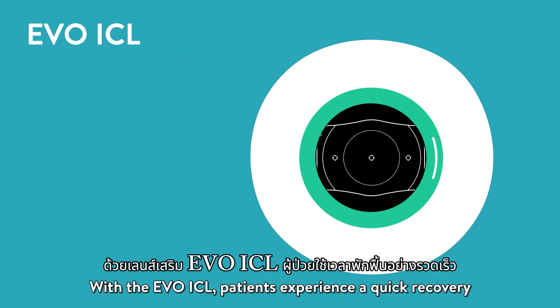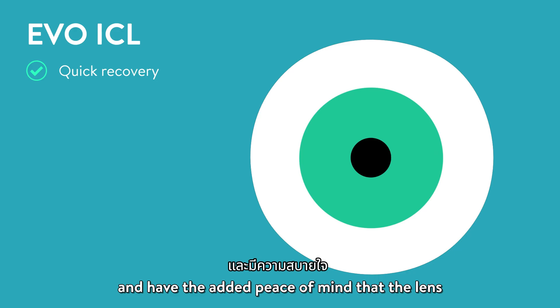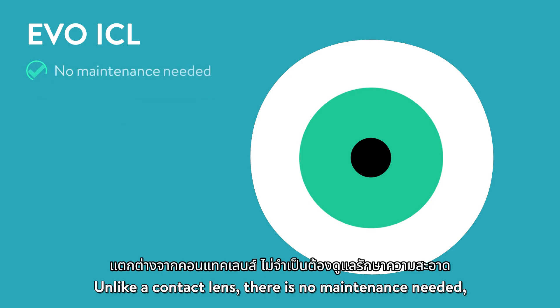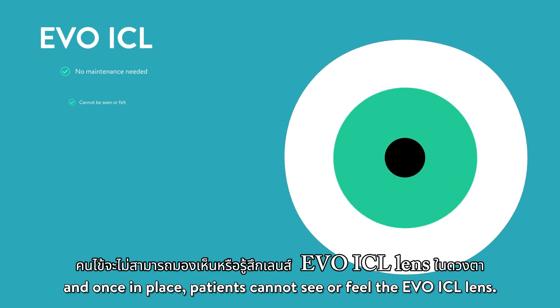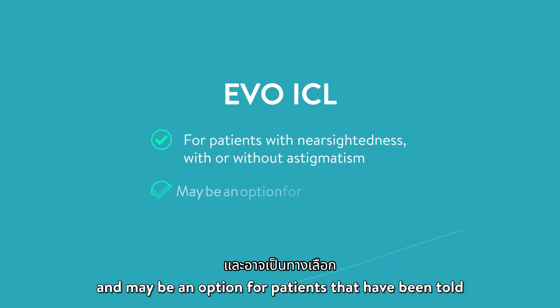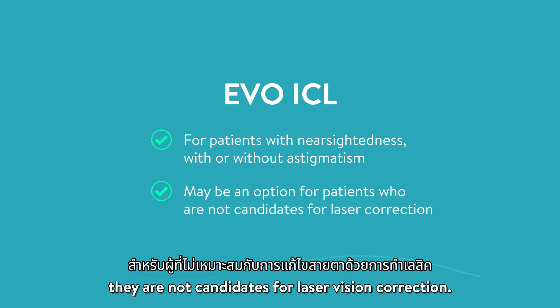With the EVO ICL, patients experience a quick recovery and have the added peace of mind that the lens can be removed at any time by a doctor. Unlike a contact lens, there is no maintenance needed, and once in place, patients cannot see or feel the EVO ICL lens. EVO is for patients who have nearsightedness with or without astigmatism, and may be an option for patients that have been told they are not candidates for laser vision correction.